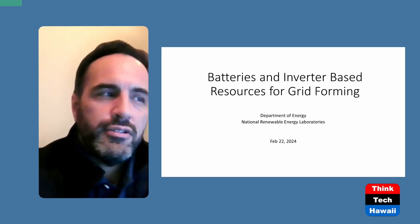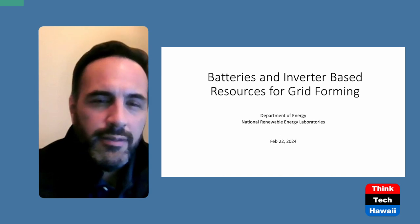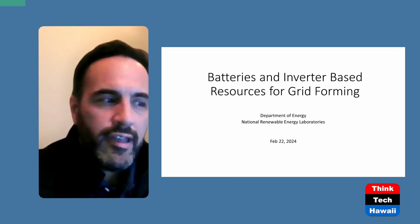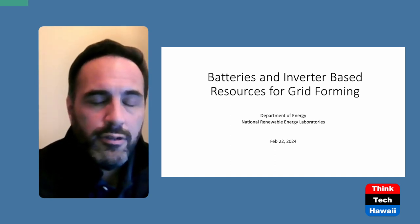Today's presentation is brought to you by the U.S. Department of Energy and the National Renewable Energy Laboratories. The DOE has furnished one of their reports, which is available via the link on every slide. I'm going to give you the highlights of that report and walk you through it.